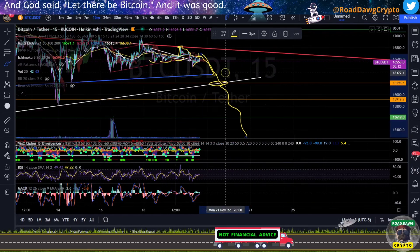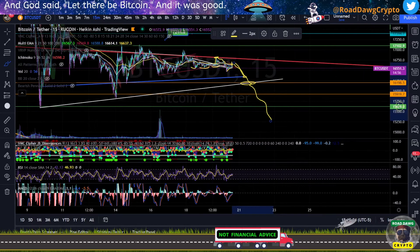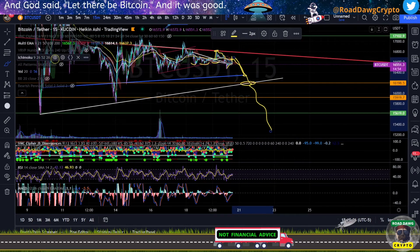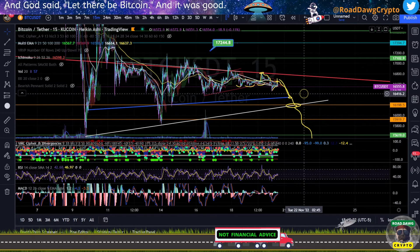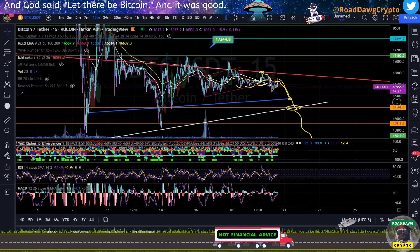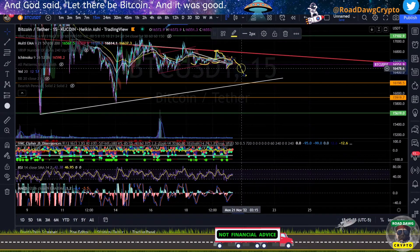If we get rejected up here at around $16,553, I would recommend being careful, especially with altcoin trading right now. Altcoins are kind of risky at this point, so it's important to figure out what exactly Bitcoin is going to be doing. With a bunch of altcoins being sold for Ethereum, that hurt the altcoins. Now with Ethereum being sold and turned into Bitcoin by this whole FTX thing, we're seeing Ethereum hurt a little bit and also seeing Bitcoin hurt just a little bit.